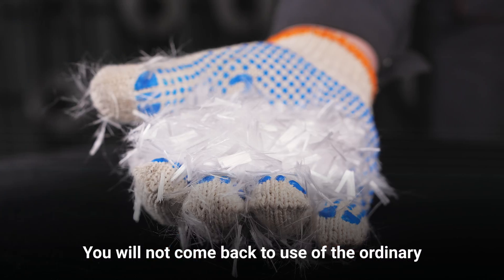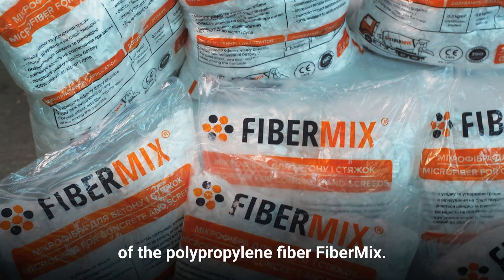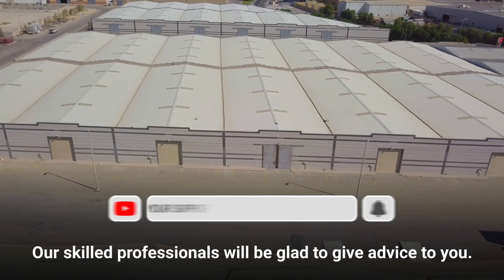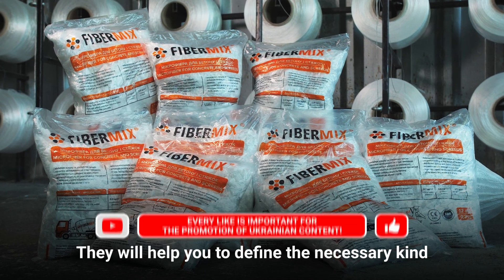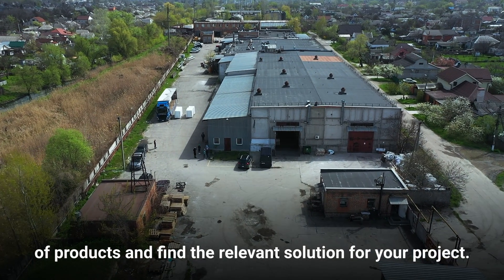You will not go back to using ordinary concrete mixtures after the application of the polypropylene fiber FiberMix. Do not hesitate to contact us. Our skilled professionals will be glad to give advice to you and help you define the necessary kind of products and find the relevant solution for your project.